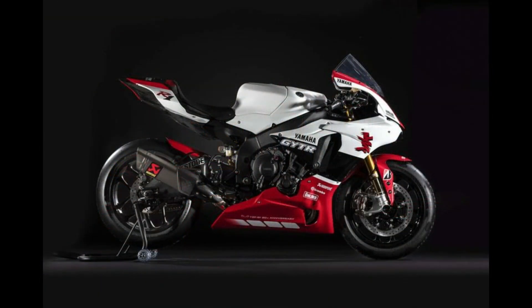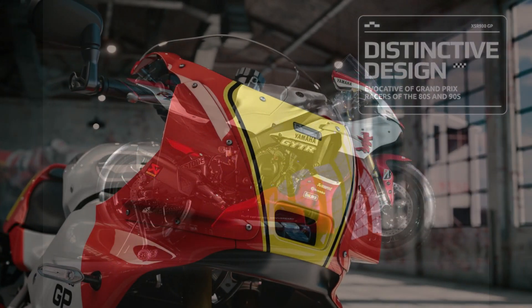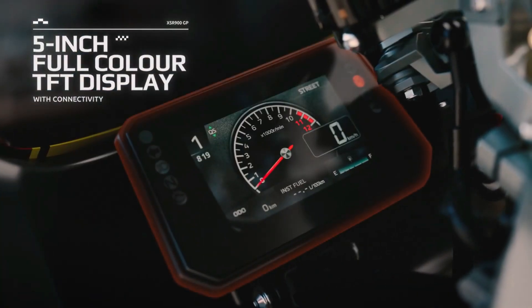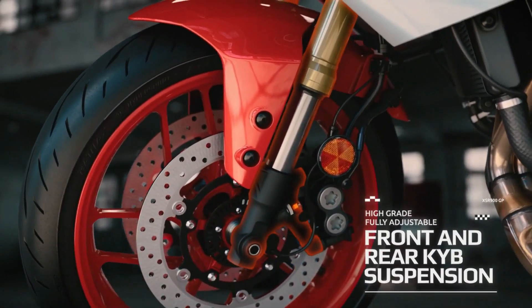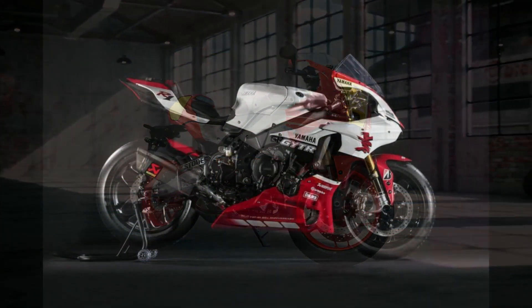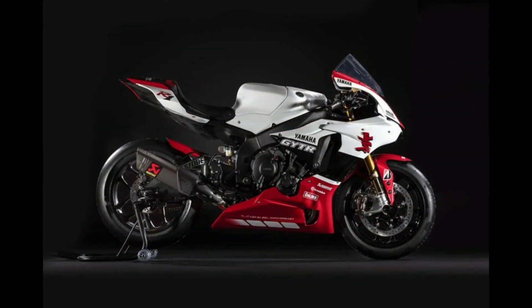Yamaha's latest release, the XSR900GP, has generated considerable buzz in the motorcycle community, thanks to its enticing blend of retro aesthetics and modern performance. Boasting a sleek, vintage-inspired design with contemporary accents, the XSR900GP is a striking addition to Yamaha's lineup.